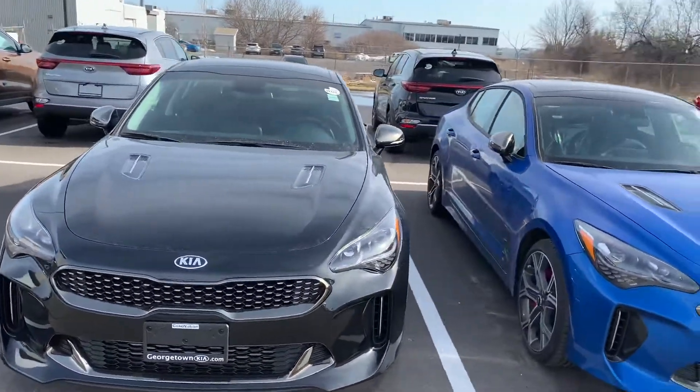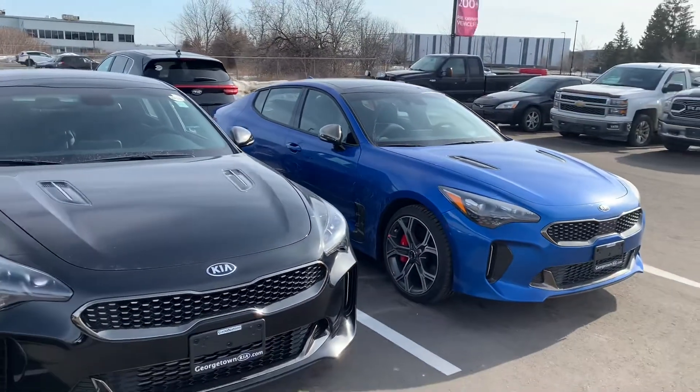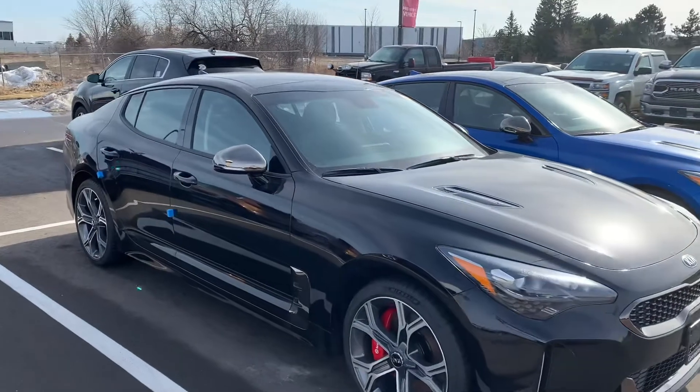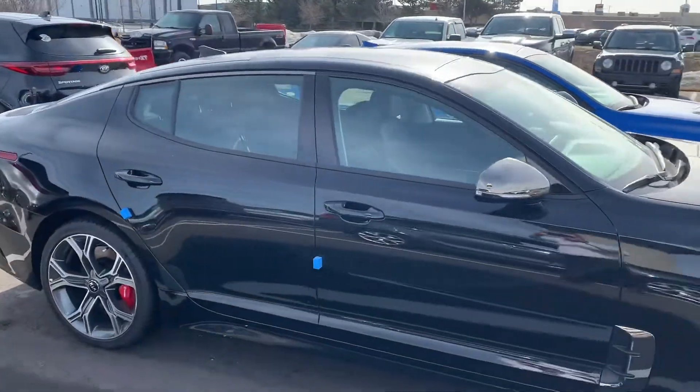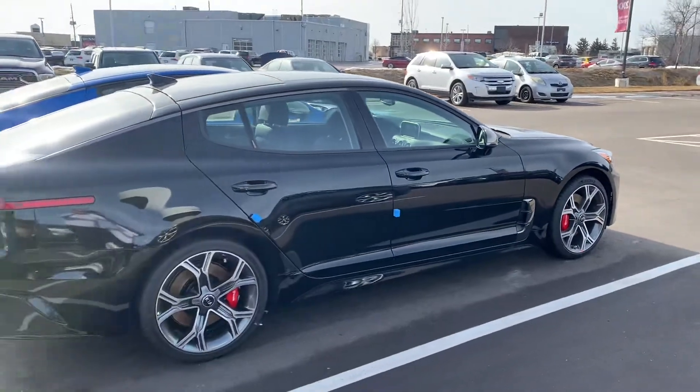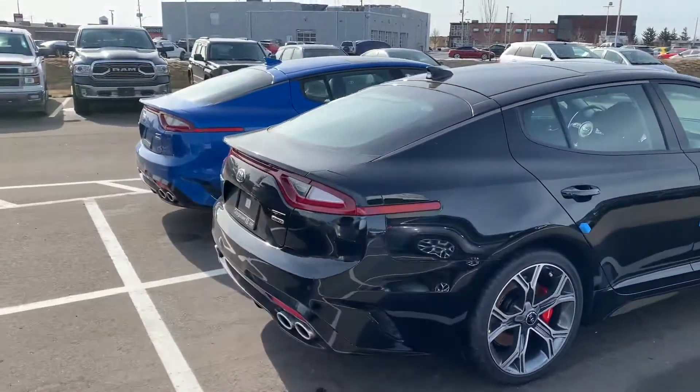Just wanted to give you a quick little personalized video on a couple of takeaways from yesterday. I know you called and asked about your inquiry on your Civic SI trade-in value. Hopefully it's something that makes sense for you, and if it does, I'd love to see one of these beautiful Stingers parked in your driveway.